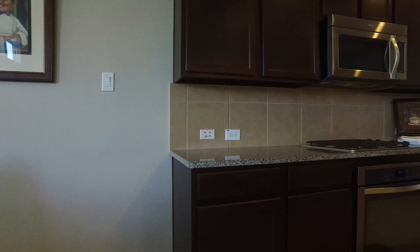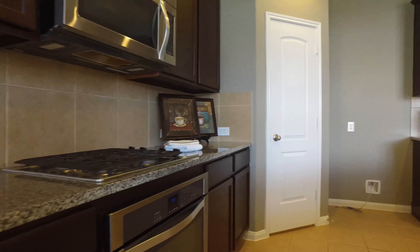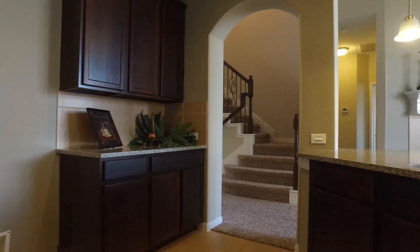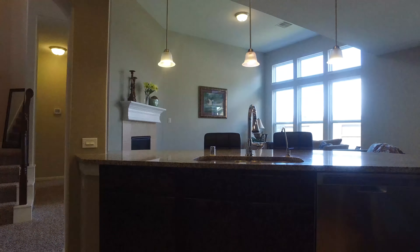Ceramic tile flooring in this gorgeous area with a beautiful tile backsplash and stainless steel state-of-the-art appliances and a large pantry. Look at these amazing cabinets — the color is beautiful.